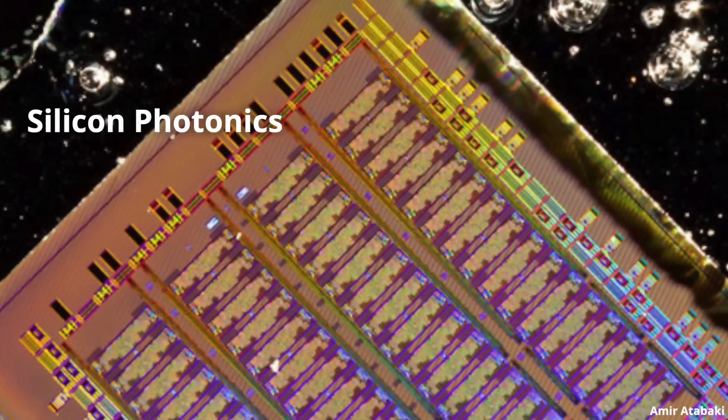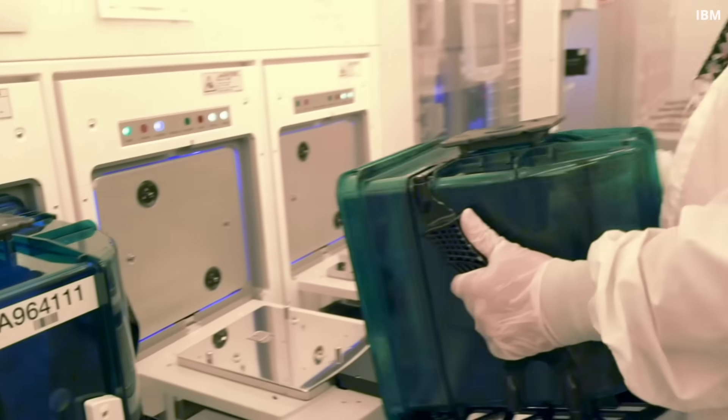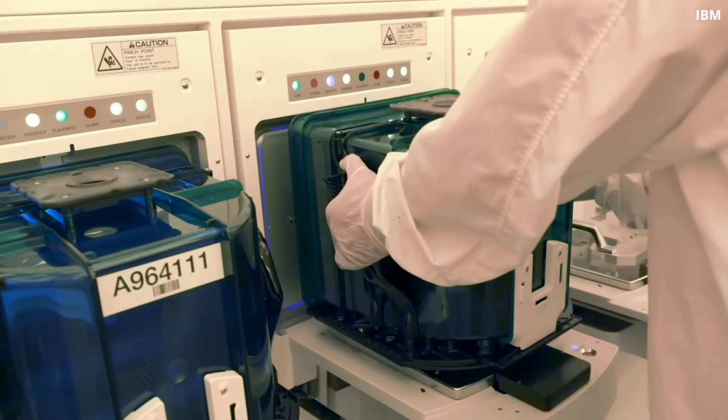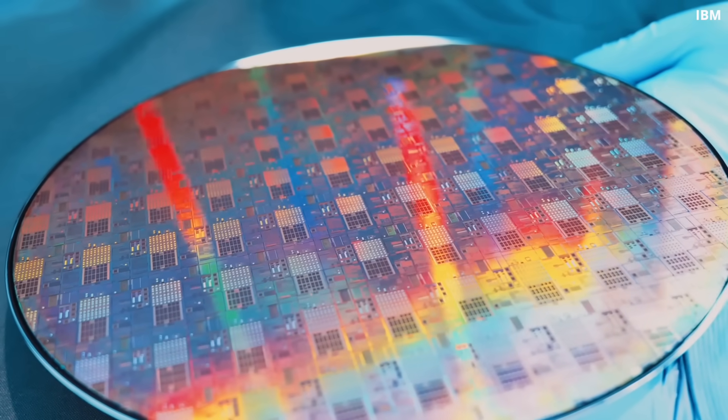The next huge milestone in photonics was the development of silicon photonics. At this point we had already achieved and learned a lot with silicon — we've learned how to manufacture silicon chips on a massive scale. Then there was this idea to take all we know about semiconductor design and manufacturing, integrate silicon with photonics, and use photons not just for data transmission but for the computing itself. In this way, we can take advantage of massive parallelism and the speed of light.